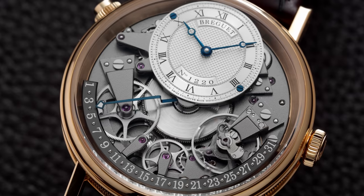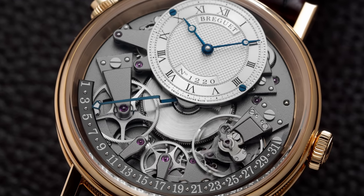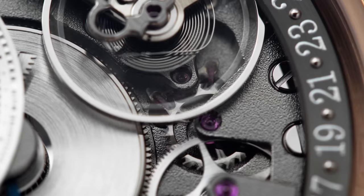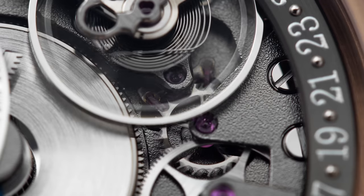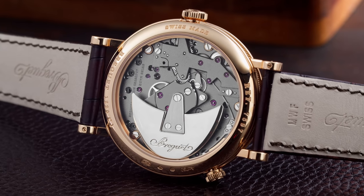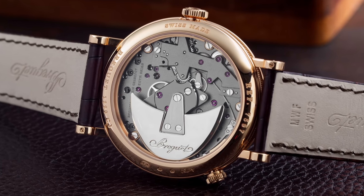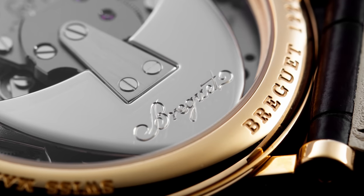The rest of the movement is beautifully decorated in true Breguet style — all screw heads are polished, and there's a frosted finish which is characteristic of the Tradition line. The same finishing appears on the front as well as on the back side of the movement.